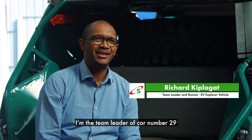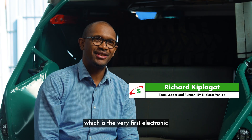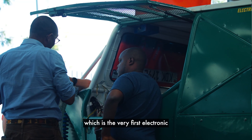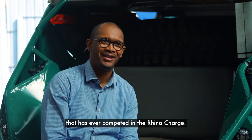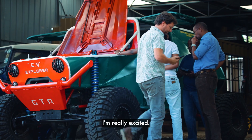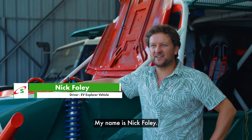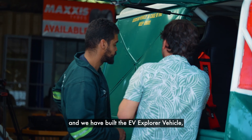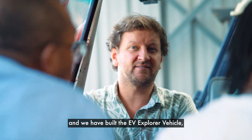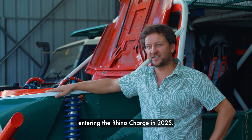My name is Richard Kiplagat. I'm the team leader of car number 29, which is the very first electric or EV vehicle that has ever competed in the Rhino Charge. I'm really excited. My name is Nick Foley. This is my company, Foley's East Africa. I've been in Kenya for 12 years now and we have built the EV Explorer vehicle, which will be the first electric vehicle entering the Rhino Charge in 2025.